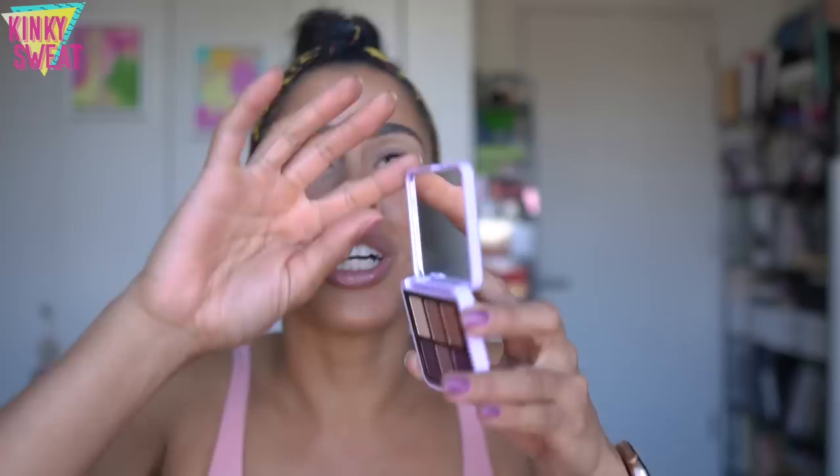Hi friends! We're going into the tiny Pat McGrath palette. It has an official name - let me grab the packaging. No sequins, we appreciate that. It's the mini eyeshadow palette: Midnight Voyage.